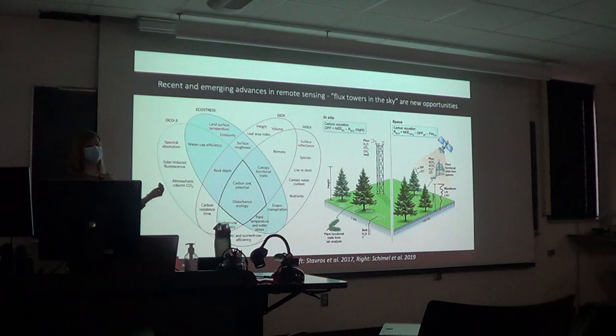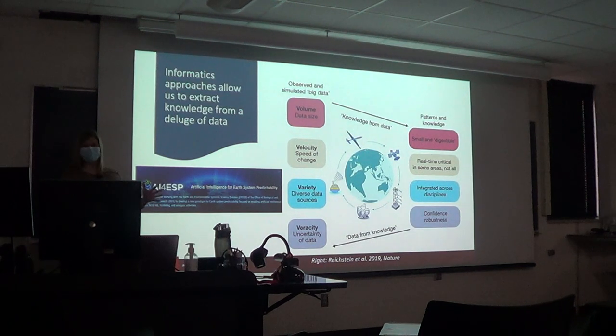We're in the big data era, and informatics approaches are really useful because they allow us to extract meaningful information from a deluge of data. The amount of data on Earth systems is increasing exponentially, and machine learning allows us to take that huge amount of data and extract actual information from it. Federal agencies are also getting really excited about AI approaches — I was just at a Department of Energy workshop on Artificial Intelligence for Earth System Predictability.